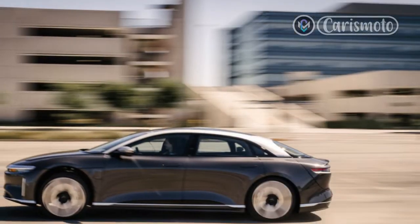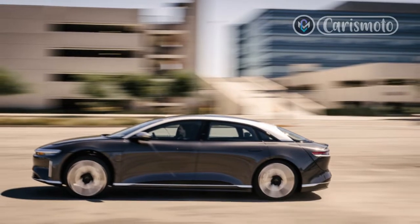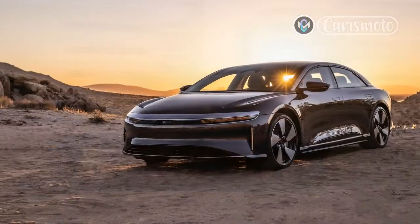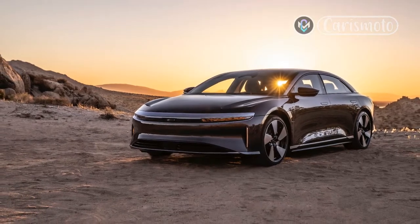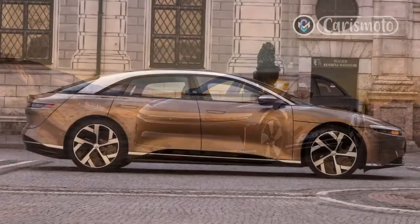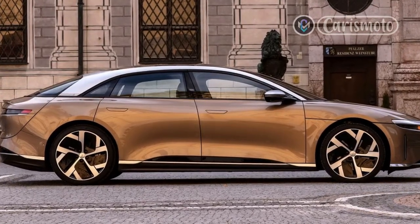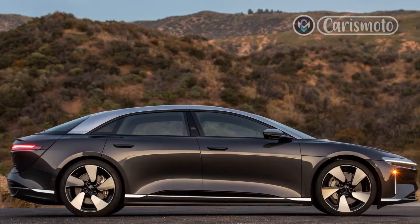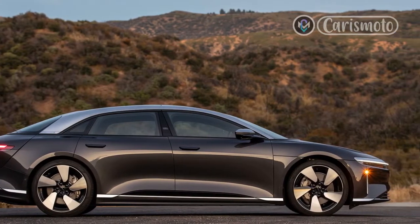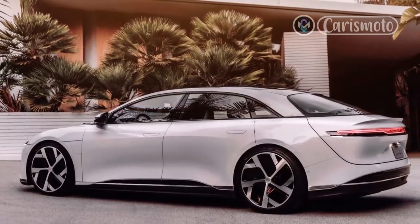I'm reluctant at first — throwing a car that weighs more than two and a half tons into a tight corner can be a recipe for disaster, especially on tires made for low rolling resistance. However, with its low-set stance, the Air Grand Touring Performance feels serene in each turn. The front end seems particularly well tied together as the nose responds immediately to the quick-ratio 13-to-1 power steering. The Air just delivers in the corners, and that builds my confidence.